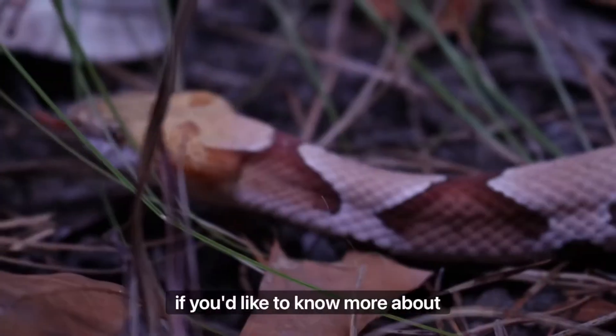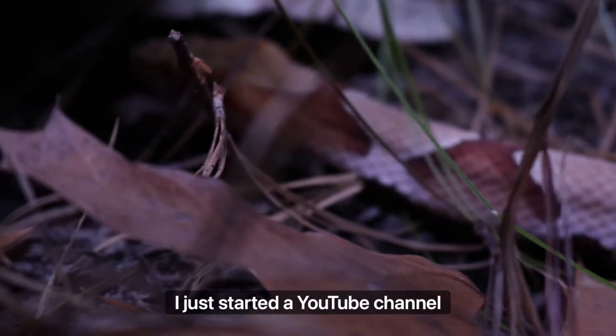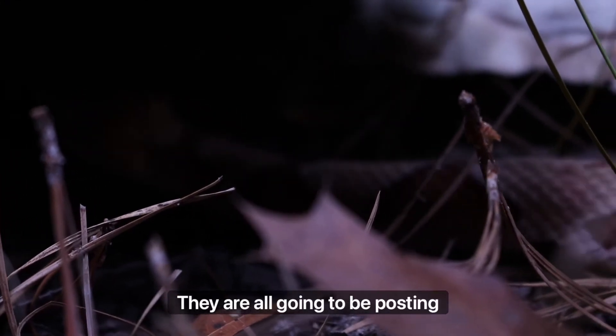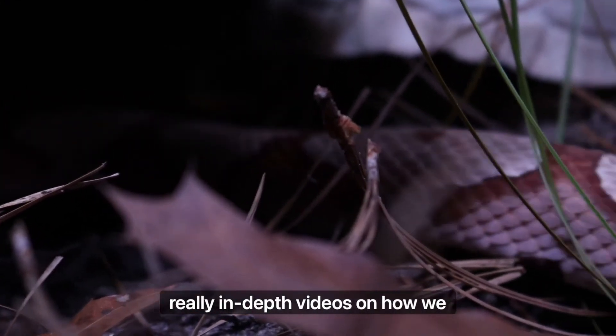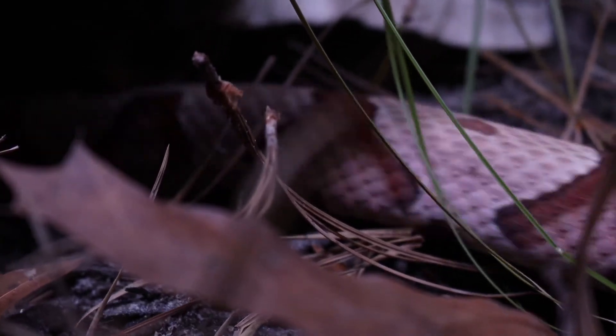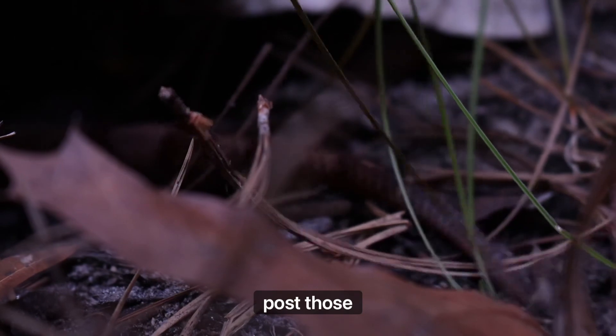If you'd like to know more about how we built this huge naturalistic enclosure, I just started a YouTube channel — you can find that in my bio on the Instagram icon. We're going to be posting really in-depth videos on how we do these enclosures, so make sure to head over there and subscribe so you can be updated when I post those videos.